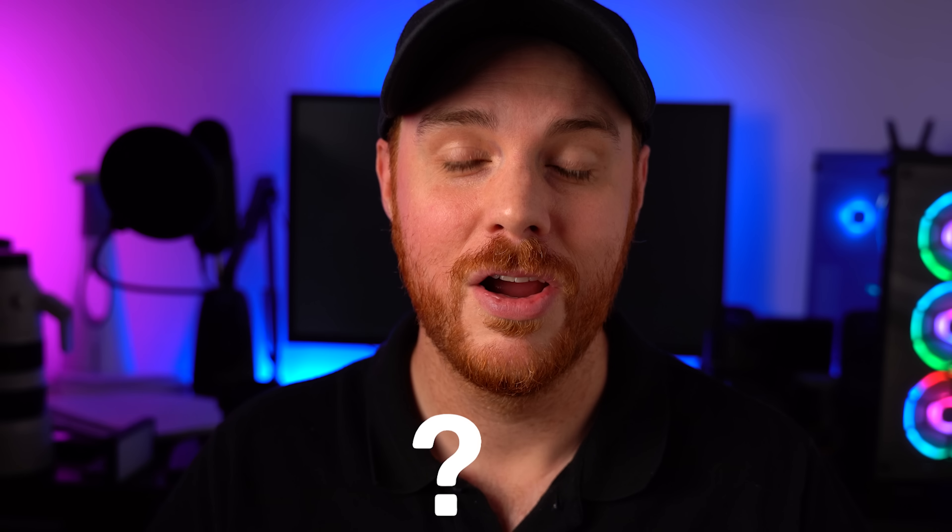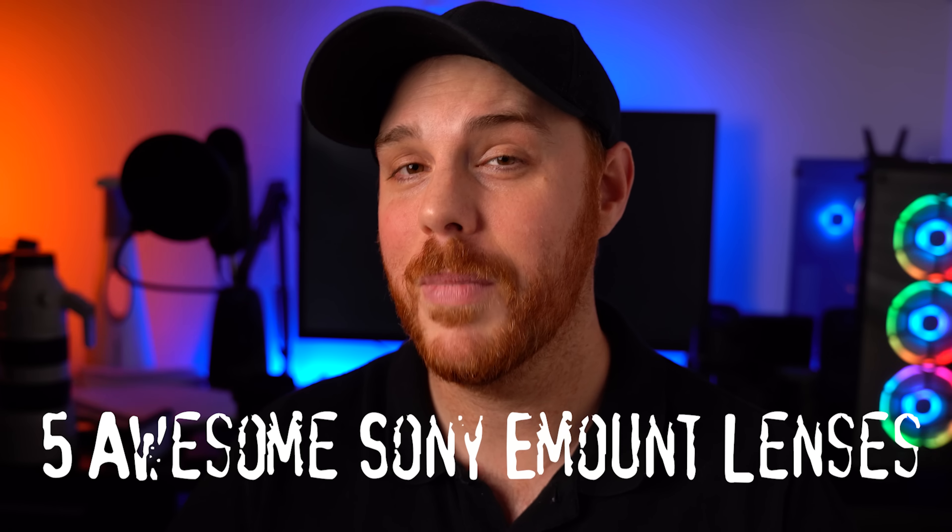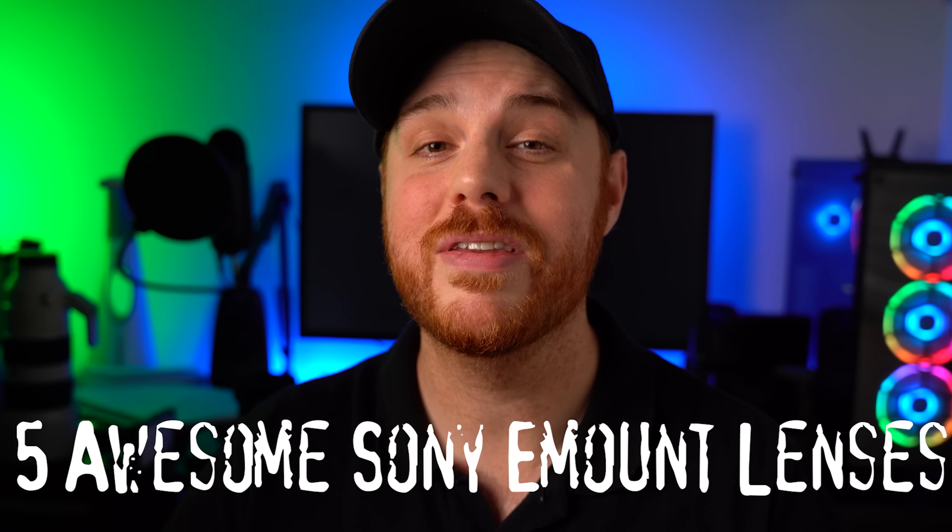2020 has been a pretty awesome year when it comes to Sony and its camera releases. We've got a few awesome things we've been waiting for, as well as quite a few awesome lens releases. Today we're talking just about those lenses — specifically five of them that have come out in 2020 that I would definitely recommend.